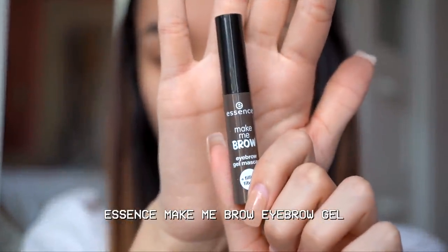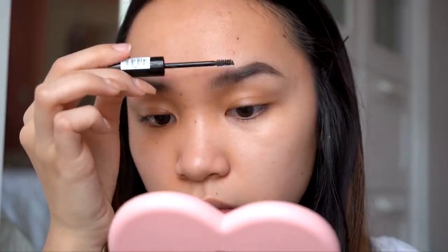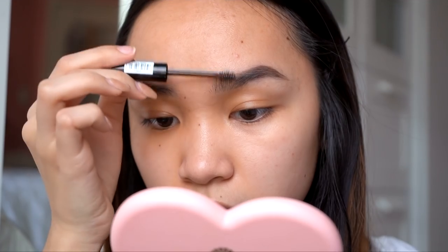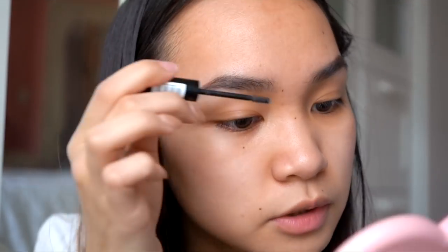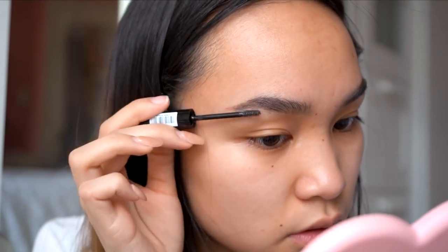Then I'm trying the Essence Make Me Brow eyebrow gel mascara — it's tinted, but it has little fibers in it that make your eyebrows look thicker. I don't have a drugstore clear one on me, so I want to try this. I'm just going to do this very lightly on both eyes to fluff up the front of my brows. I'm quite pleased with the eyebrow products I tried today.